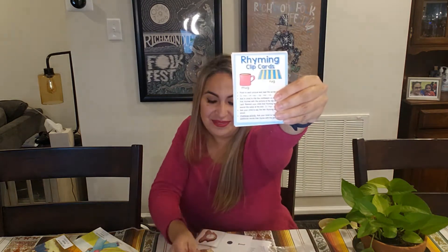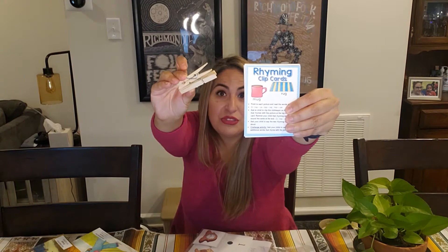First, let's talk about the rhyming activity. To play this game, you will only need two things: your rhyming cards and these clothespins that will help your child mark the rhymes within the card. If you look at the very first card, those are your instructions. You will point at each picture and read the words aloud.